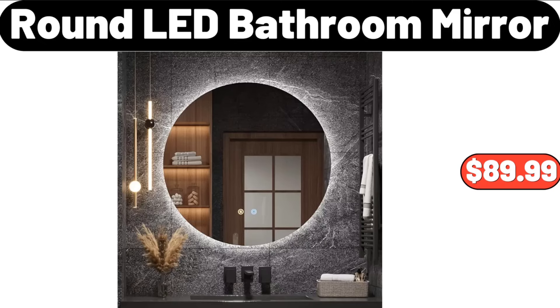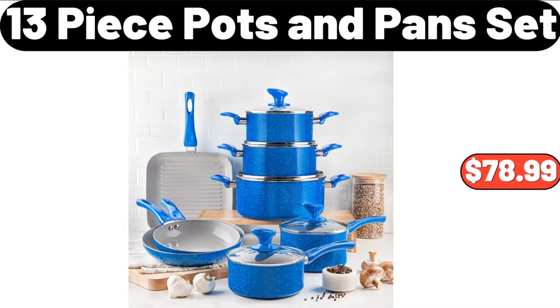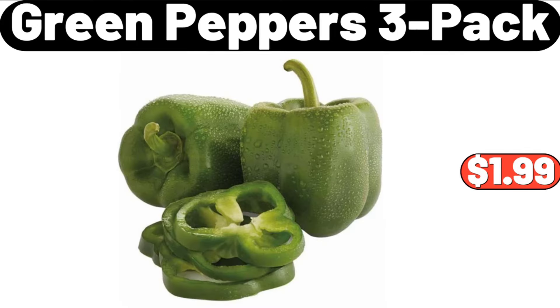Round LED Bathroom Mirror, $89.99. Modern 39-Inch Console Table, $94.99. Thirteen Piece Pots and Pans Set, $78.99. Green Peppers 3 Pack, $1.99.